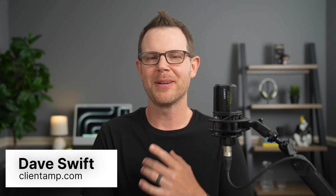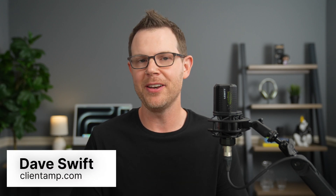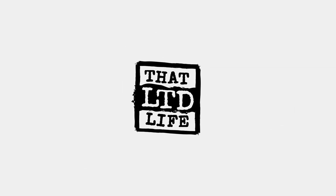What's going on everybody? I am Dave Swift from ClientAmp.com and I'm back with another lifetime deal review because this is That LTD Life, the series where I review the best and the worst lifetime deals on the internet. Everybody's welcome. I'll give everybody a fair crack at my thoughts.